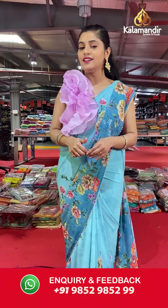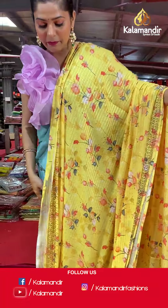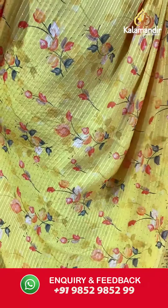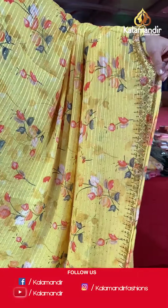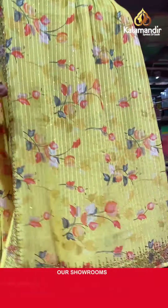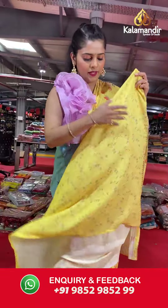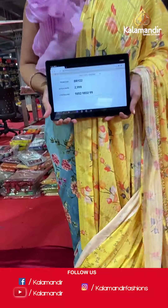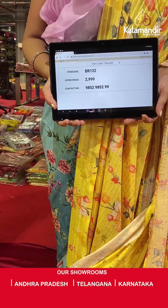Moving on to another color — a lovely yellow colored saree, brightly colored with lines all over the body and sequin work. It has digital floral print in orange color on the entire body with a bit of green colored leaves. The border has stonework all over it, and the material is Georgette, making it a very body-hugging saree. The pallu is the same as the entire body, and the blouse piece is in the same color with digital print florals and stonework. Saree code is BR122 and offer price is Rs 2,999. To place an order, please take a screenshot and send it to our WhatsApp number 985-2985-299.